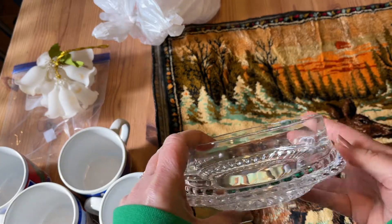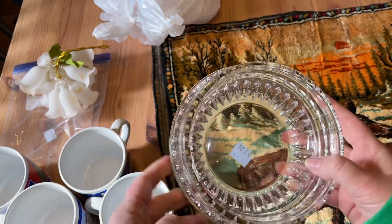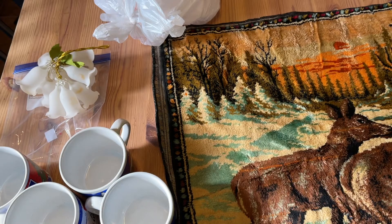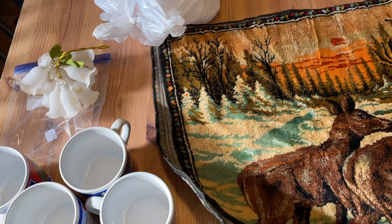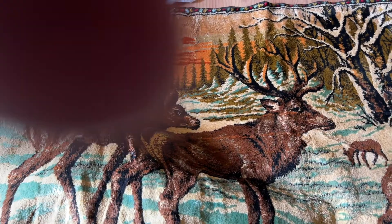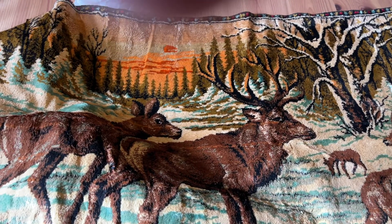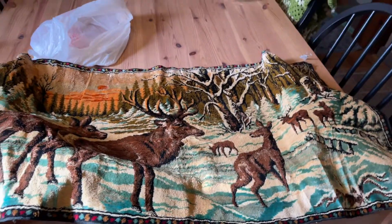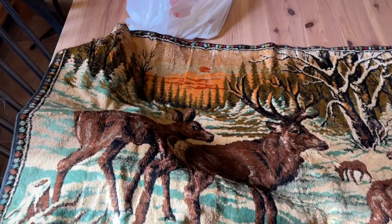Here's a wine bottle coaster I thrifted — I already used one in a previous video showing how I wrapped up a wine gift. It's just a nice addition if you're giving someone a bottle of wine, especially if they love red wine.